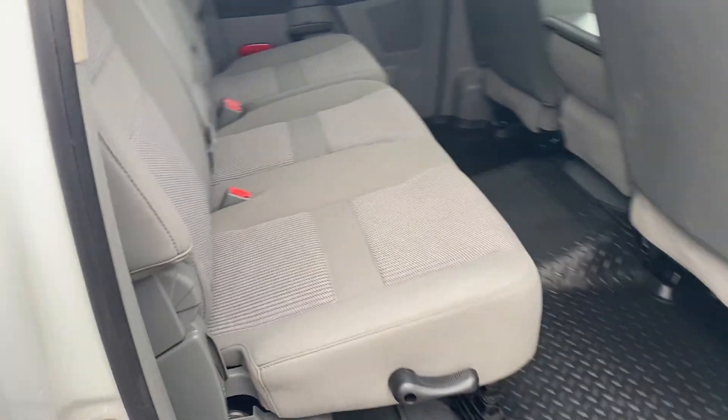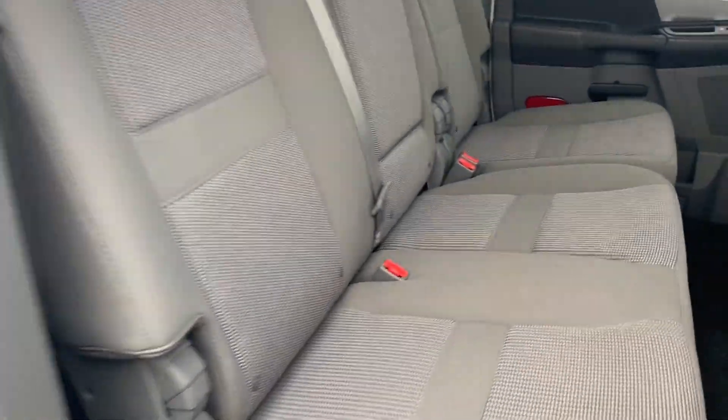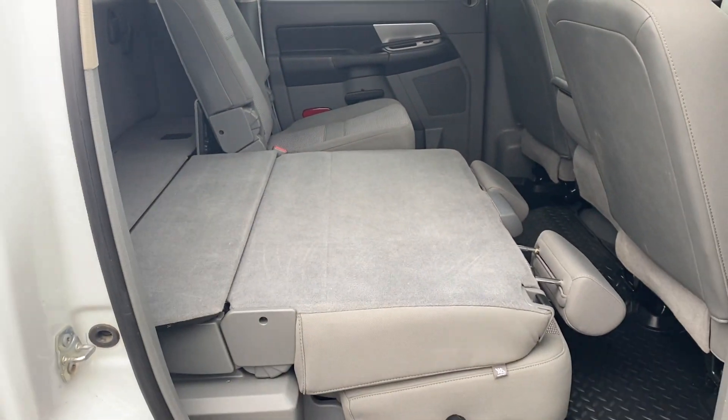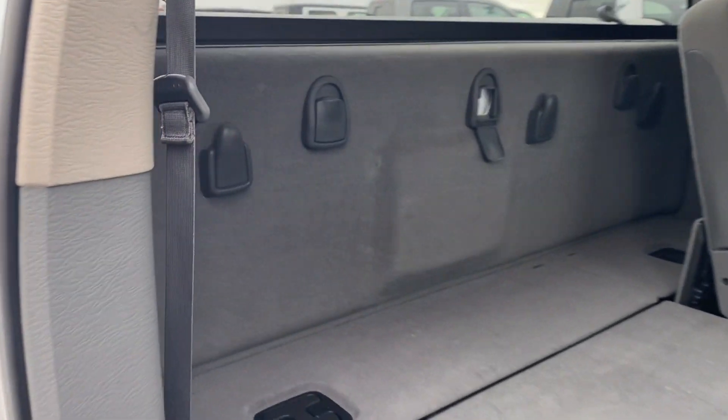Coming to the back, you've got your 60-40 split that drops down flat, and then you've got your rear storage back here underneath.